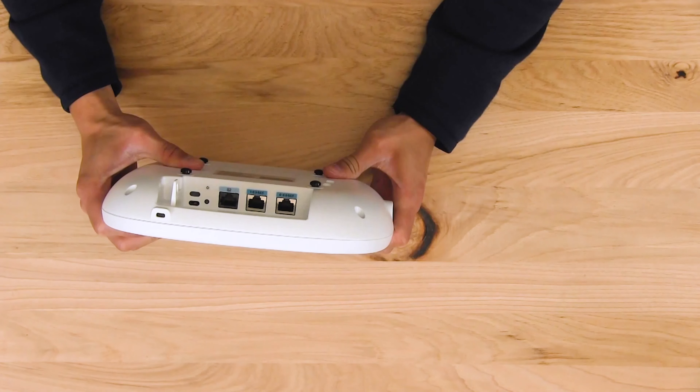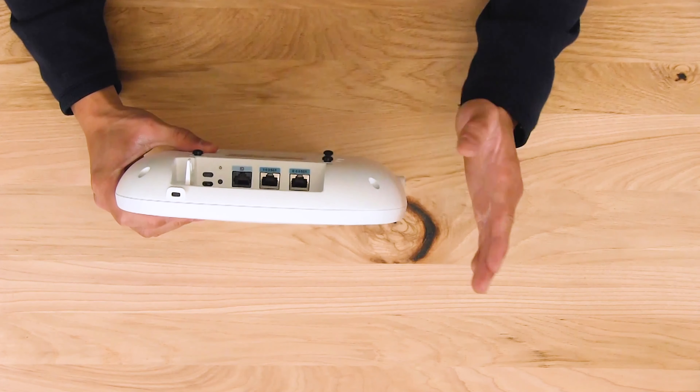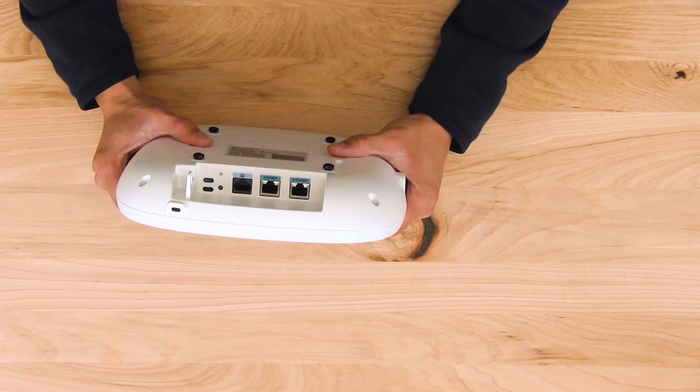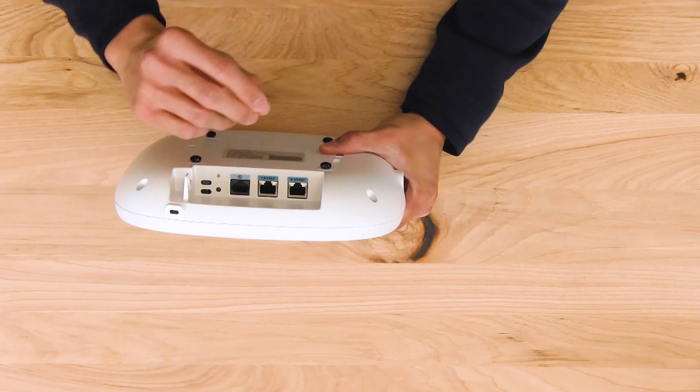The second feature of the dual 5 Gig ports is link aggregation. As you can see, the ports are 5 Gig. If you don't have multi-gig switches that support up to 5 Gig, you can use lower-speed ports — for example, if you have two 2.5 Gig ports and plug them both in, they can still allow you to use the maximum performance the AP is capable of.